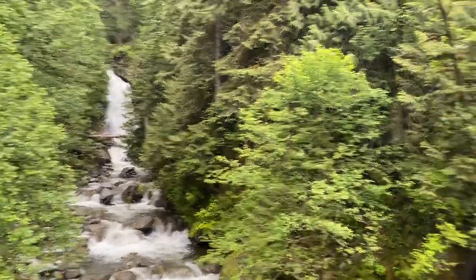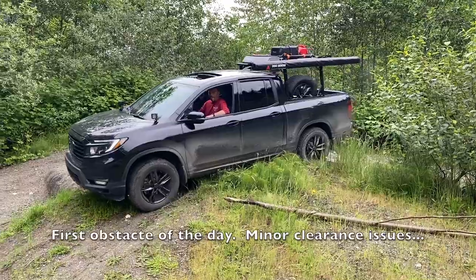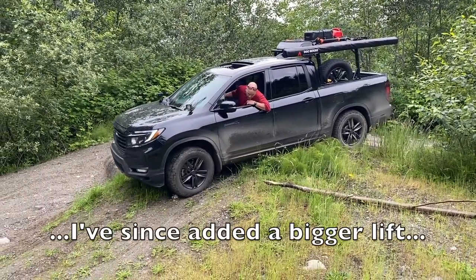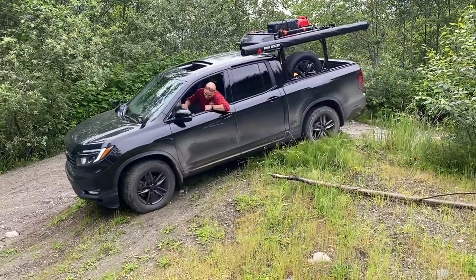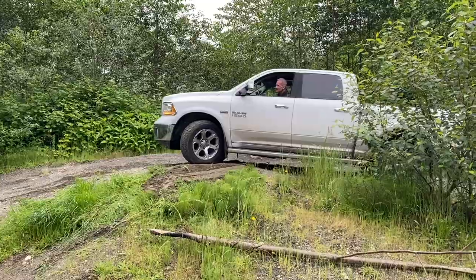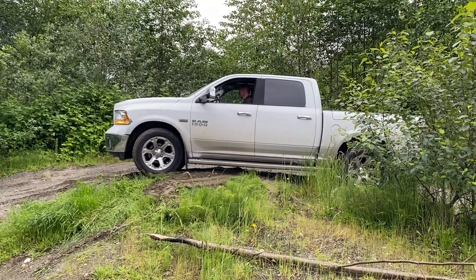We are on the single-lane bridge at Bear Creek — gorgeous looking waterfall. Your running boards are good, six inches off the ground.